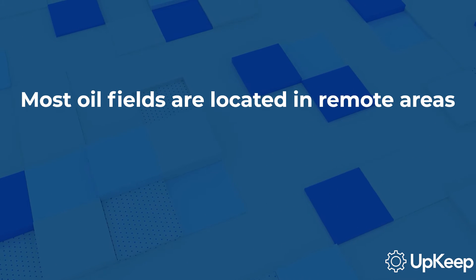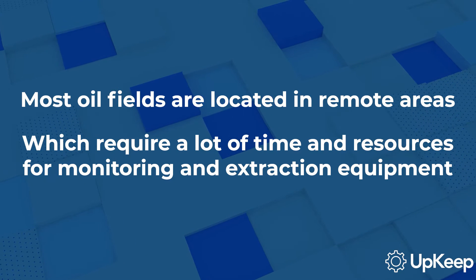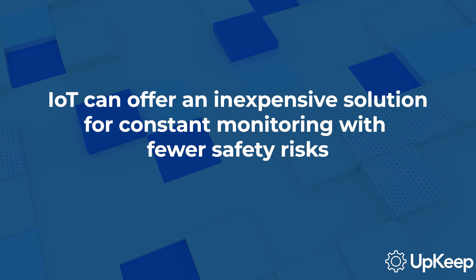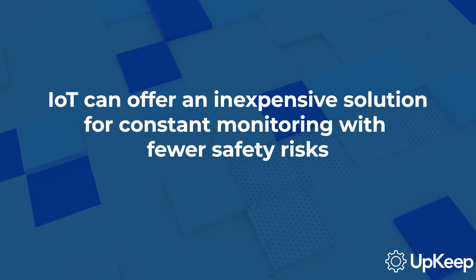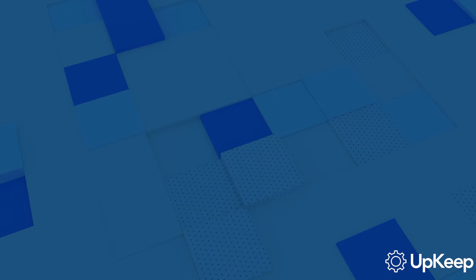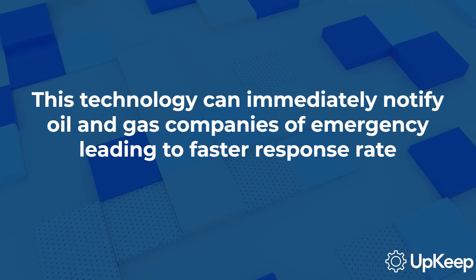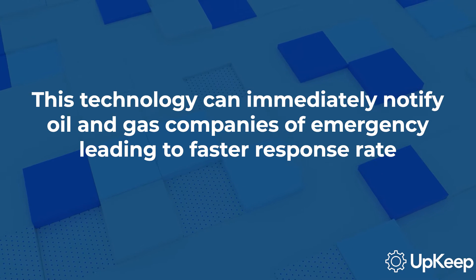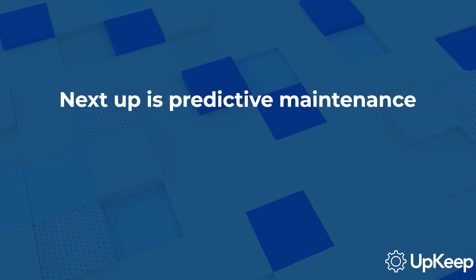Most oil fields are located in remote areas, which require a lot of time and resources for monitoring extraction equipment. IoT and sensor technology offer a comparatively inexpensive solution for constant monitoring with fewer safety risks. This technology can immediately notify oil and gas companies of spills and emergency situations, leading to a faster response rate and less damage.